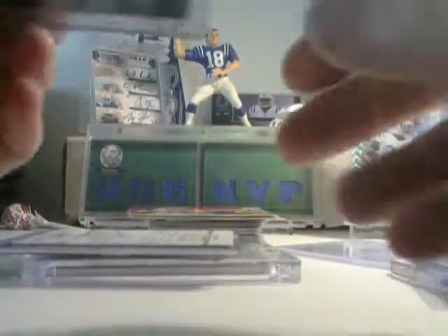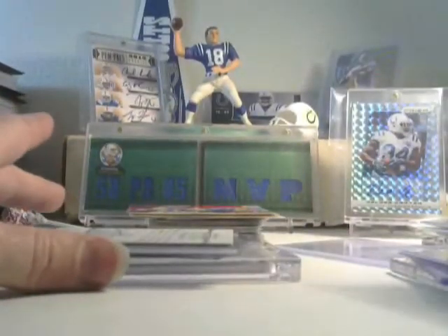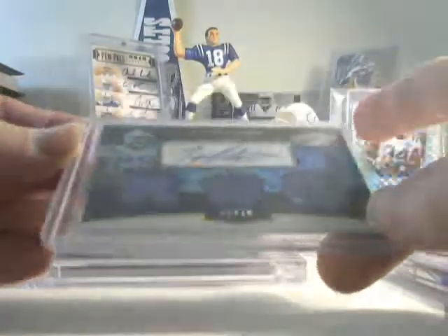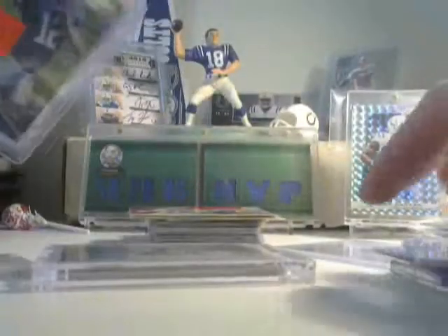Let me see what this one here. I have Pat Angerer Epix — it's all shiny and stuff. This one is numbered to 250. Bjorn Rohner Copper, numbered 84 out of 250. And a nice Joseph Dye 5 of 10 Patch Auto — that's just, dude, it's Joseph Dye. Awesome card.